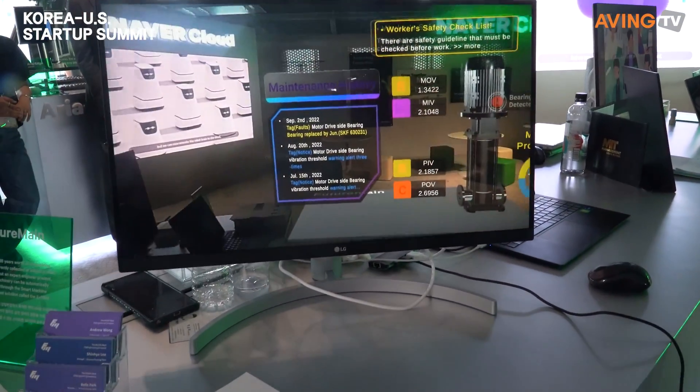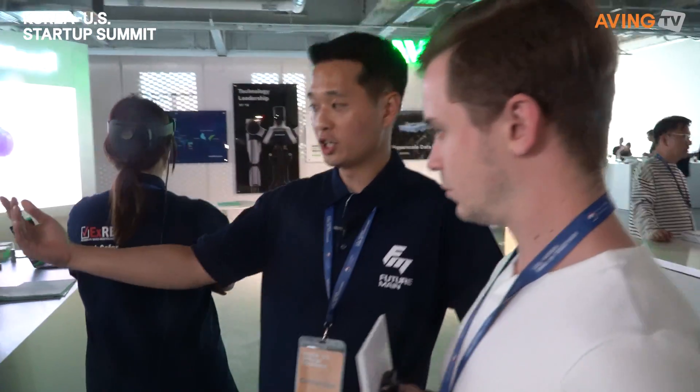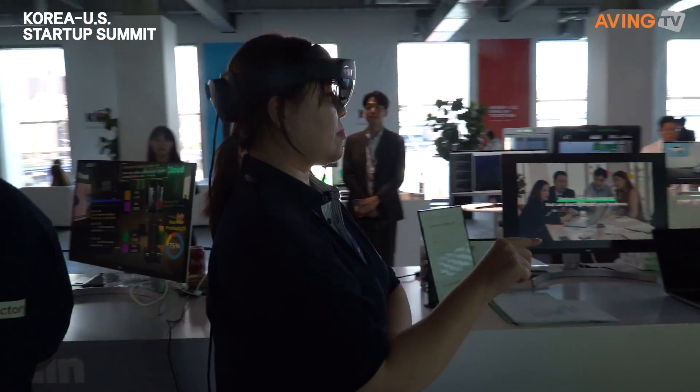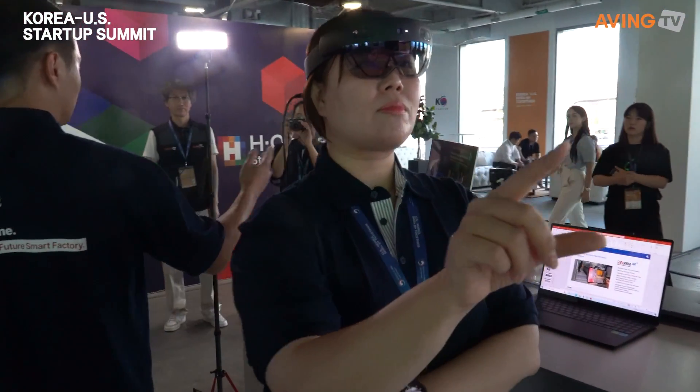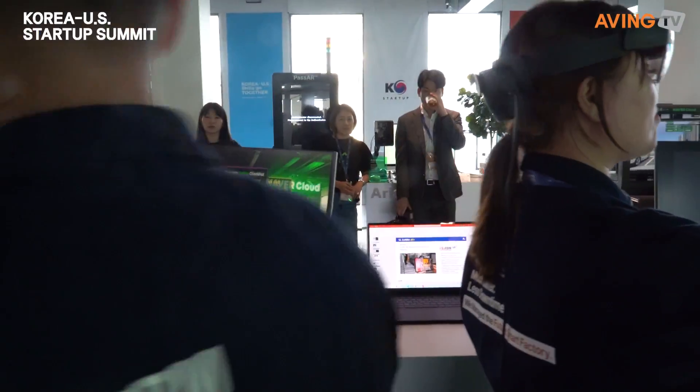Can you introduce us your company? FutureMain is a predictive maintenance software for factories or industrial sites. Our main solution is called the EXRBM. What you're looking at right now is our AR technology meant to be used in conjunction with the EXRBM. While our solution is mainly used for predictive maintenance to diagnose faults, the AR can be used to see the current status of the machine or for training purposes. By using the AR, you can interact with the machine without having to shut it down.